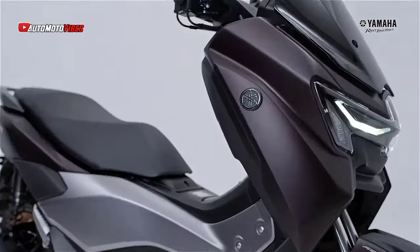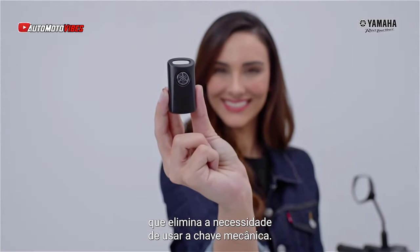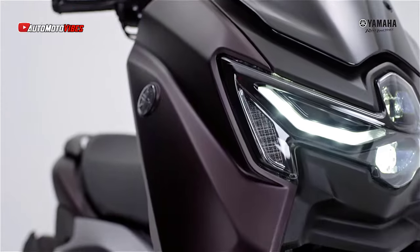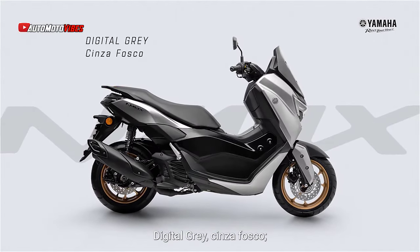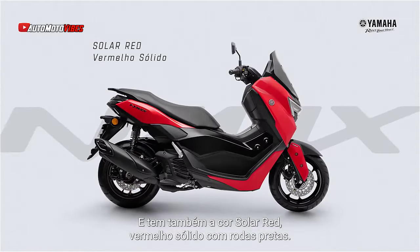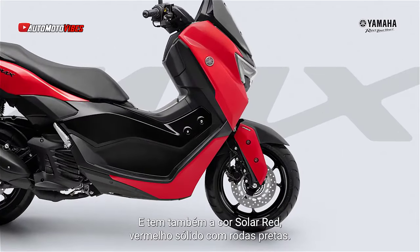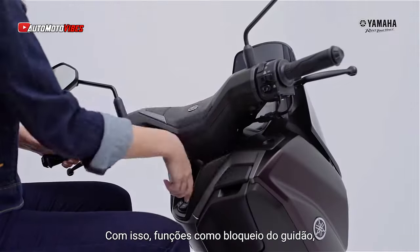The under-seat storage is spacious enough for a full-face helmet and small items, making it a practical choice for urban riders. Yamaha offers three color options for the 2025 N-Max: magma black, matte black and digital gray, matte gray with gold wheels, and solar red solid red with black wheels. Each color adds a premium touch to the scooter's appearance.